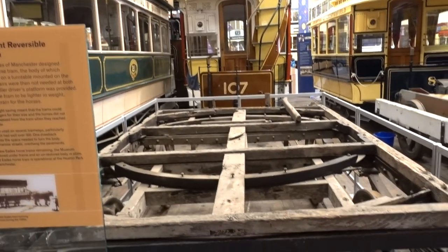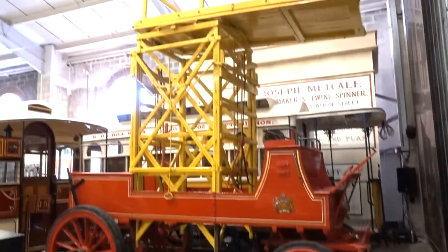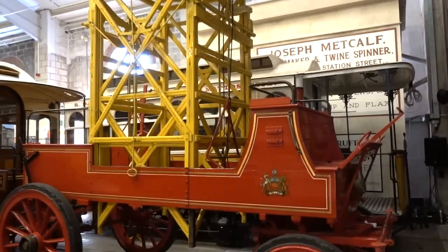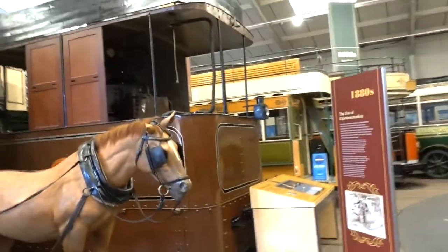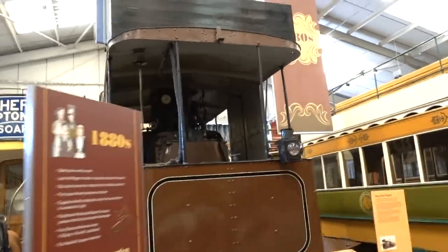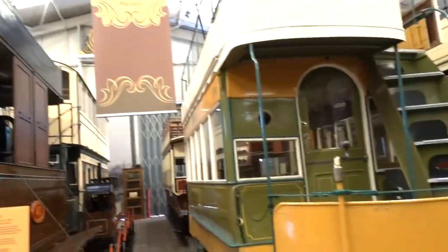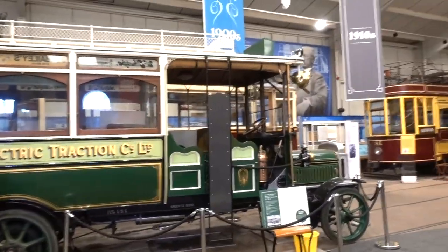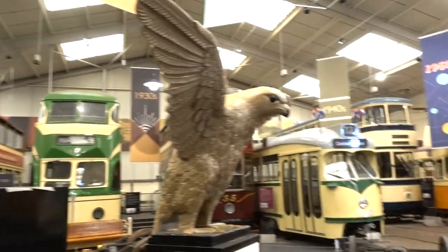1877. It looks like a firetruck, doesn't it? There's a bell on it, so it is linked to a fire brigade. And then there's a big one that looks like a steam engine — it is a steam engine, only around from the 1890s. There's also more of a bus here, which stands out a little bit because these are all trams.